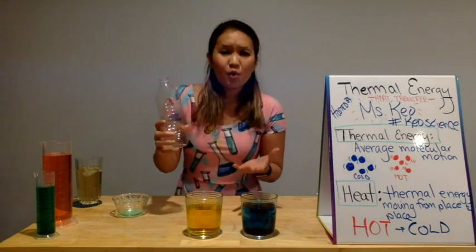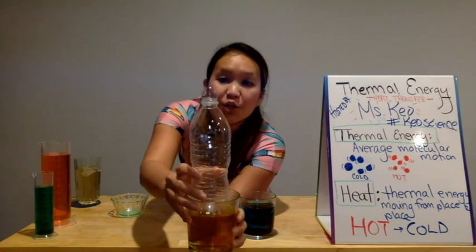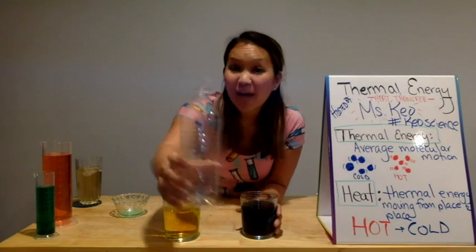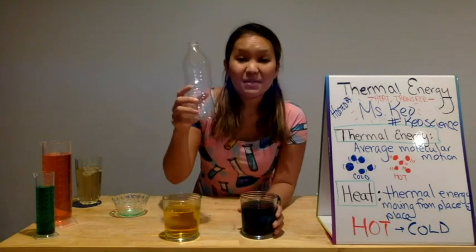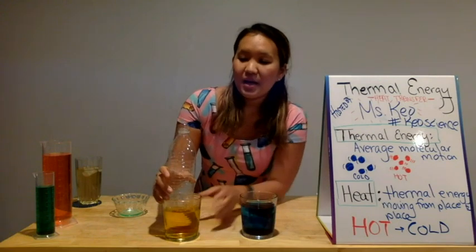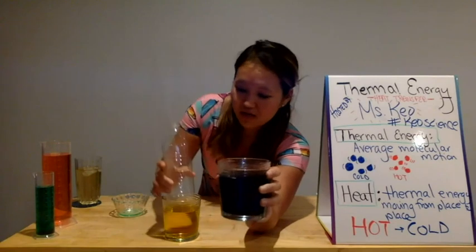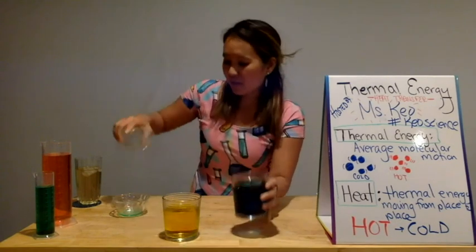I'm going to put it into the hot water. Watch what happens. As I put it into the hot water, you get a huge bubble. What happens to the air molecules there? They're actually starting to expand. If the bubble pops, you can always refill it. Let's see what happens when we go back in the hot water — we get a nice big bubble. And now watch what happens when I put it in the cold water. The bubble starts to go down. This is contracting. Expanding. Contracting.